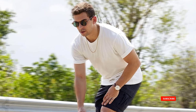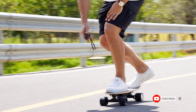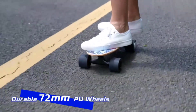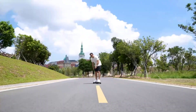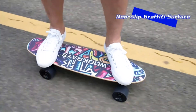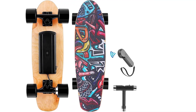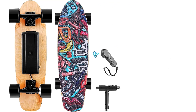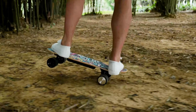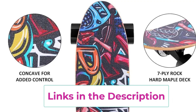LED indicators keep you informed of the battery level. 3 speed levels: the 350W motor has 3 speed modes — low 6.2 mph, medium 9.3 mph, and high 12.4 mph. It's equipped with a 29.4V 2000mAh lithium battery with a maximum range of 5 miles, fully charged within 2 hours. Features durable wheels with kick tail and concave for added control. The lithium battery should be charged and discharged at least once a month.